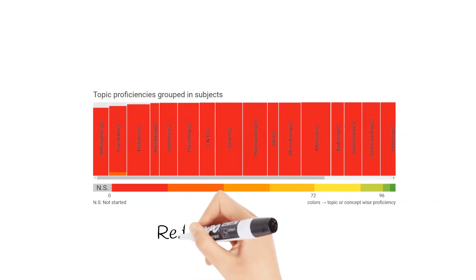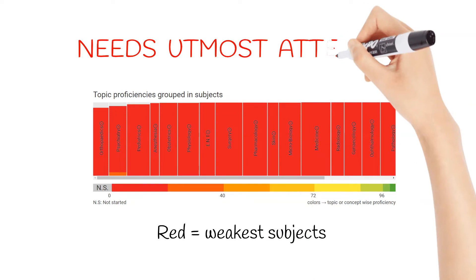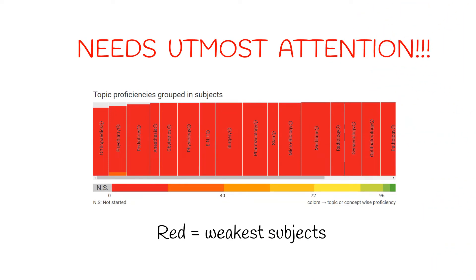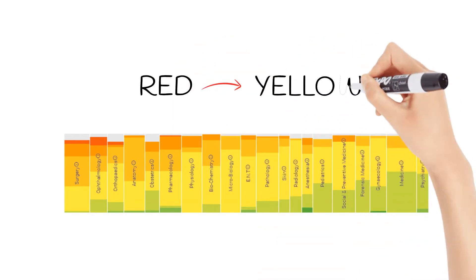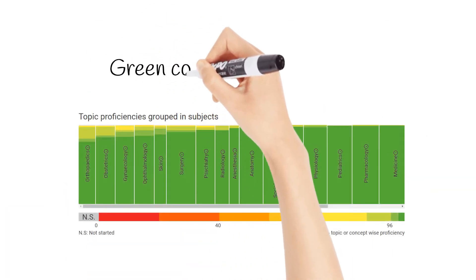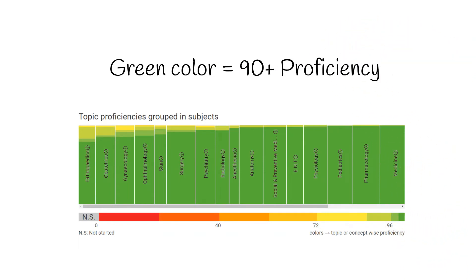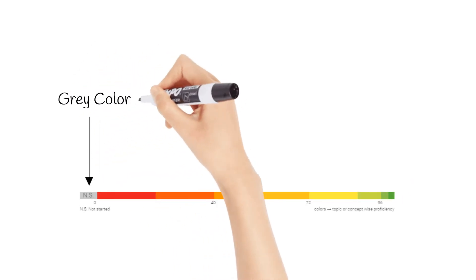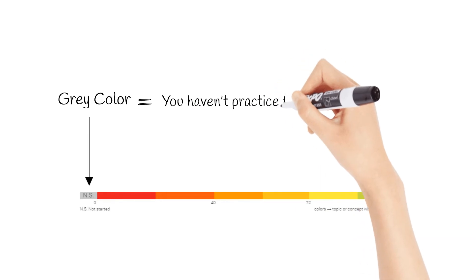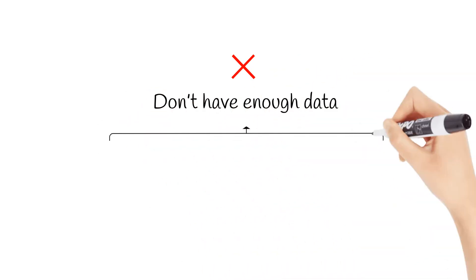Red color signals the weakest subjects, and we recommend you to immediately start working on them to turn them to at least yellow. Only subjects with 90-plus proficiency are indicated in green color. The gray color indicates that you haven't practiced sufficient questions from those subjects.